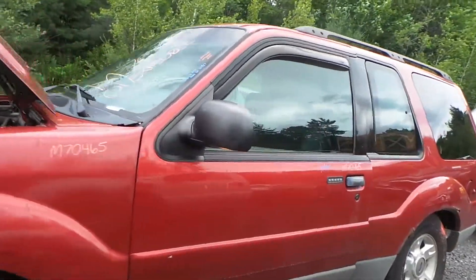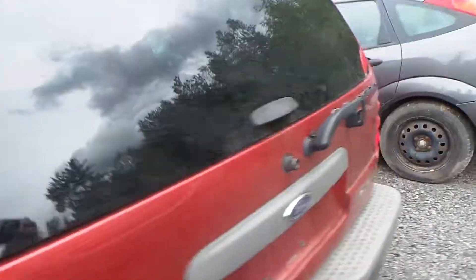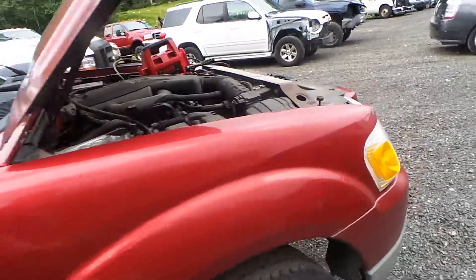The doors are good for parts — they have good windows and regulators. We also have two good tail lights. As you can see, this car was purchased mostly for the engine and transmission, but does still have some other good parts.